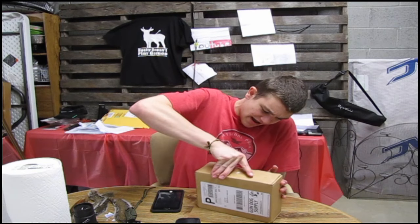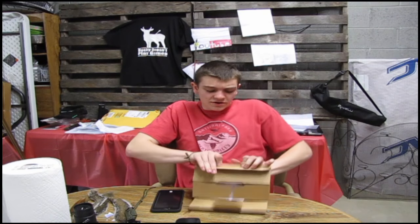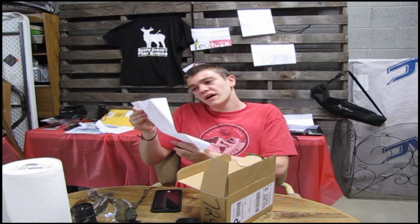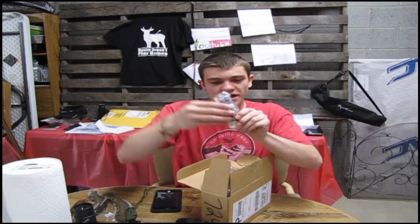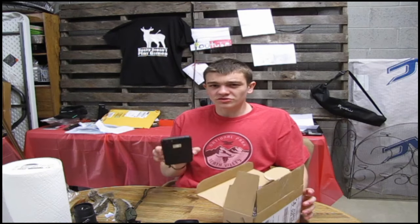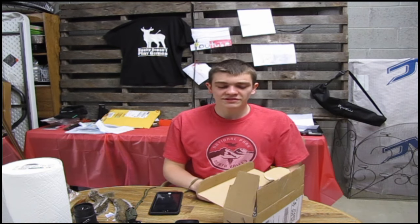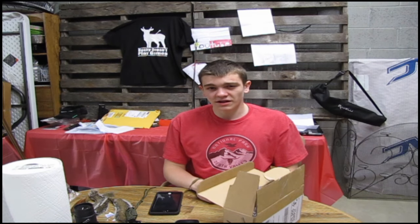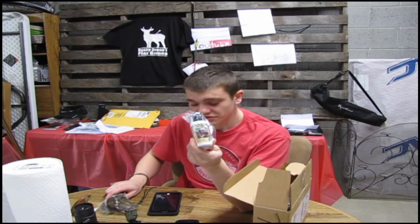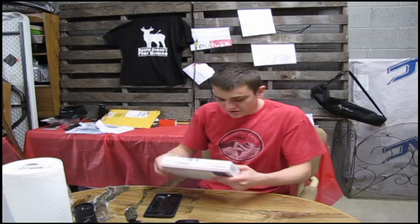Opening this next package — it's an order from Gundog Supply. We got some straight-up squirrel scent for Lucky! His name is Charles Wheat; I've been emailing him back and forth. He said instead of buying it and shipping it to me, he'd just order it directly from Gundog Supply and put my address, so he ordered me squirrel scent to go on these lovely squirrel tails my other fans contributed.